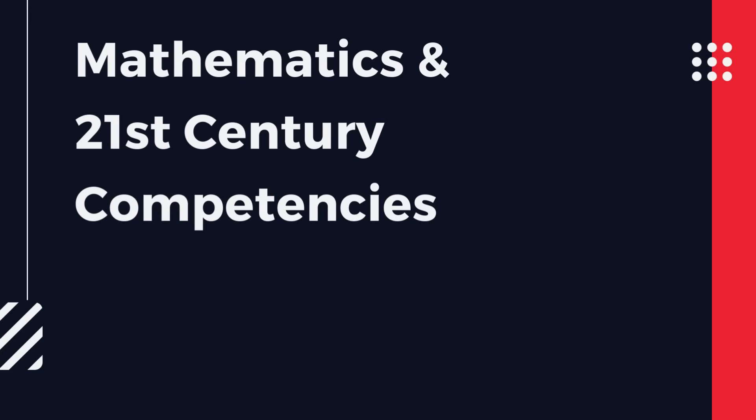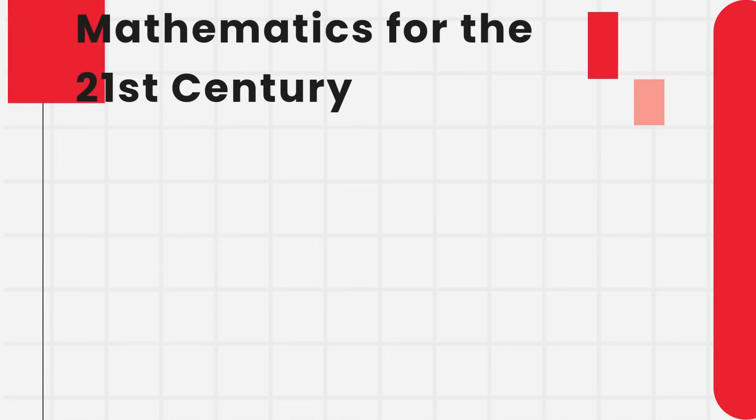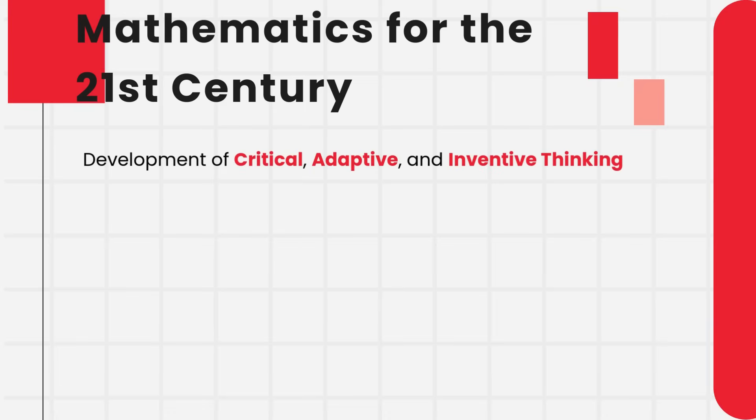Mathematics for the 21st century prepares students to think logically, solve complex problems, and apply mathematical concepts to real-world situations. Learning mathematics helps students build essential 21st-century skills, particularly critical, adaptive, and inventive thinking.